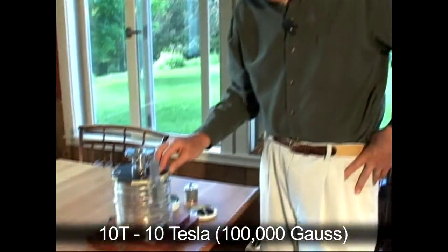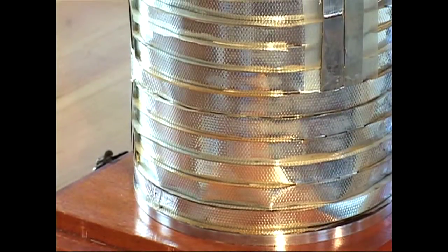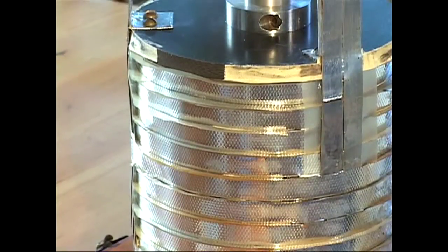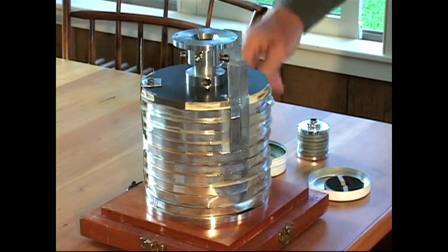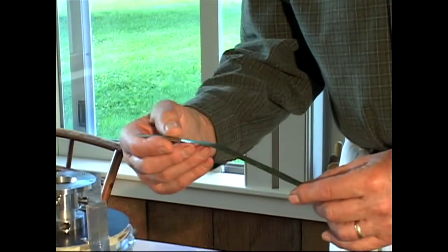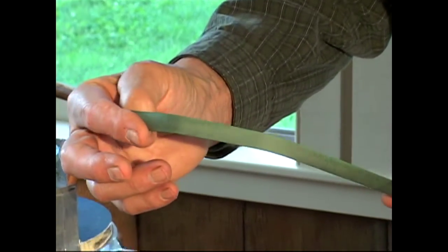This is the first 10T Niobium-10 superconducting tape coil. It was an evolution from the stranded cable. In this case, the conductor is a flexible ribbon that's laminated. This particular ribbon is green — that's insulation on the outside.